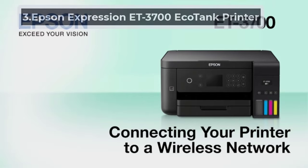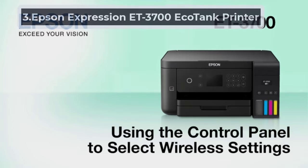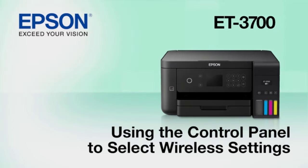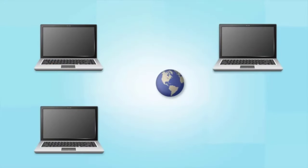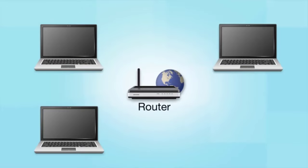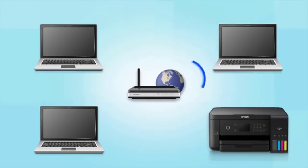At Number 3, the Epson Expression ET3700 EcoTank Printer. The Expression ET3700 EcoTank Wireless offers cartridge-free printing with supersized ink tanks. In the box, you get 2 years of ink, sufficient to print about 11,200 pages, equal to 30 ink cartridge sets. Due to the low-cost replacement bottles, you save 80% of the costs you would have otherwise spent on ink. You also save time since you don't have to make many trips to the store to buy ink cartridges.